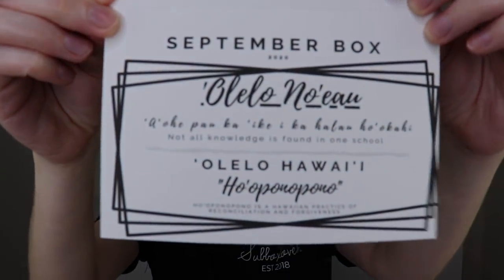This is the September 2020 box. There are Hawaiian sayings inside — one translates to 'not all knowledge is found in one school.' There's also a card listing local artists and businesses this box helps support, including Penaloo Bakery, Bamboo Cow Cowie, and Mermaid Island Treasures. This box supports local and small businesses in Hawaii, which is really awesome.